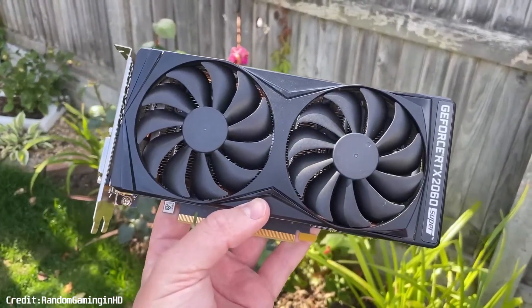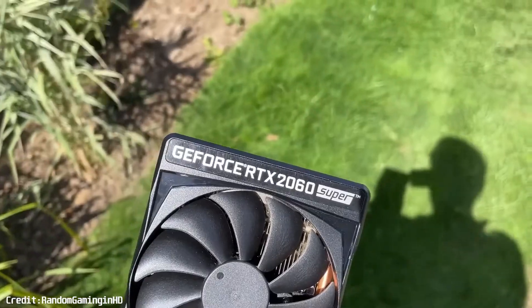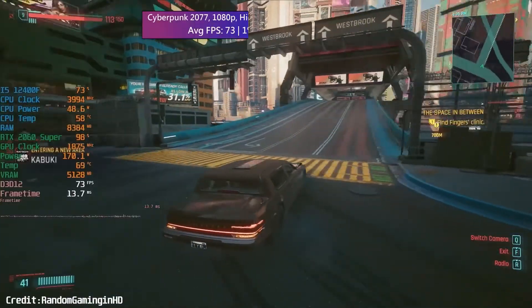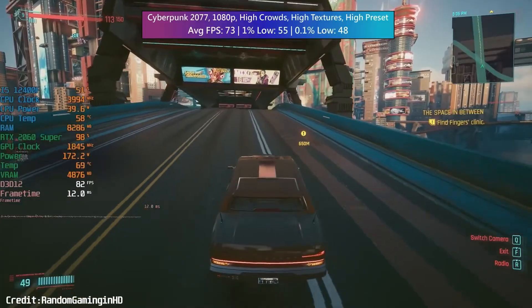Finally, there's the RTX 2060 Super. If you want to squeeze the most performance out of your 3400G, the RTX 2060 Super is a strong option. It still offers great 1080p gaming performance, but it will bottleneck your 3400G a bit.